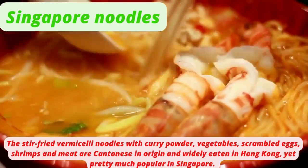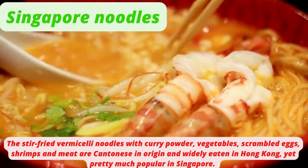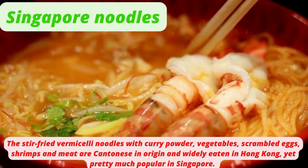Singapore Noodles — stir-fried vermicelli noodles with curry powder, vegetables, scrambled eggs, shrimps, and meat — are Cantonese in origin and widely eaten in Hong Kong, yet pretty popular in Singapore as well.